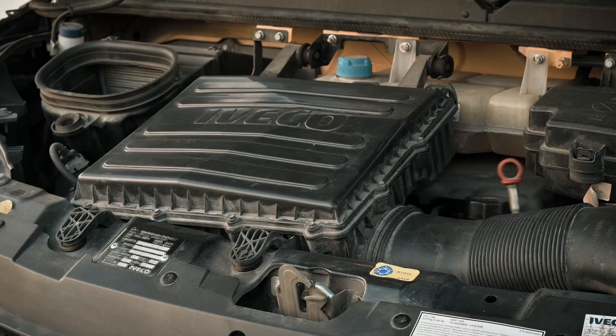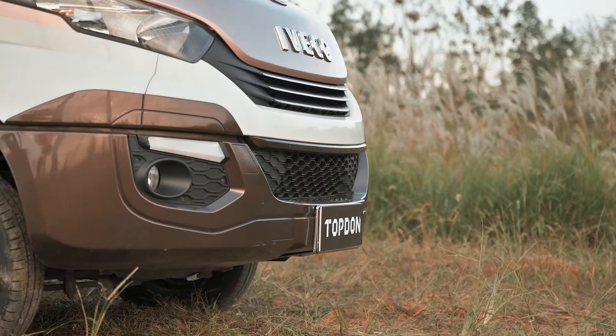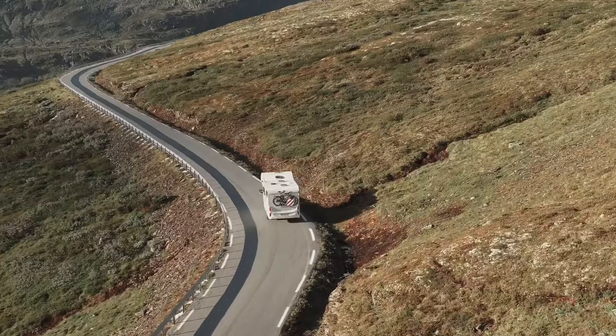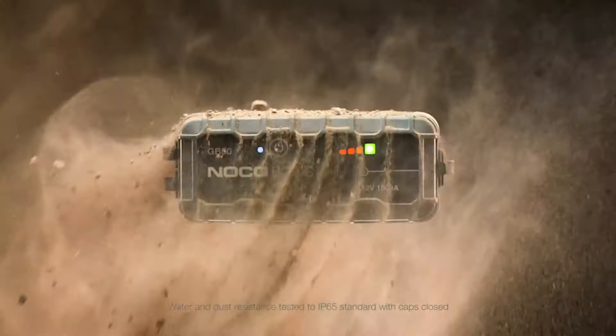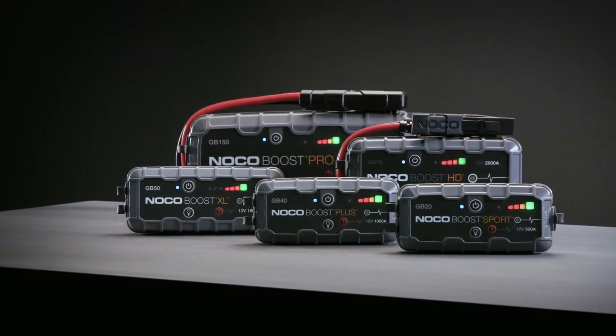There you have it — our top 5 car battery jump-starters. Whether you need something for your daily driver or a heavy-duty solution for your truck, there's an option here for you. Don't let a dead battery leave you stranded. Pick up one of these jump-starters today and drive with confidence.